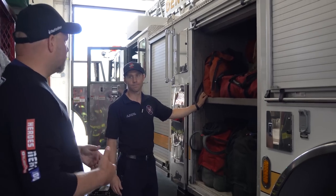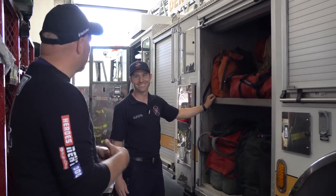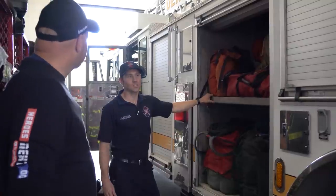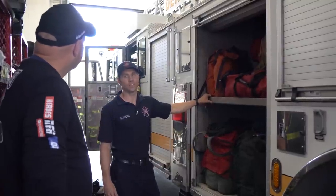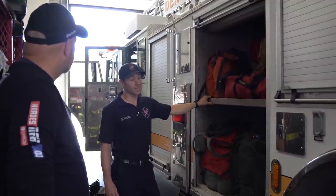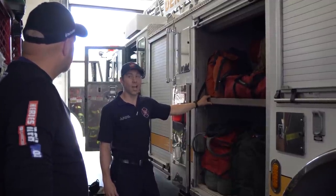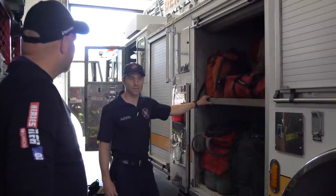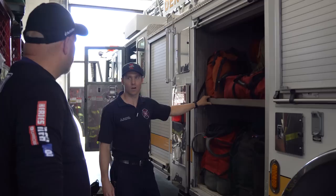About how many calls do you guys run? So last year Tower One ran 3,300 calls, and the engine is just shy of or just over 5,000. Tower One goes for quality over quantity.